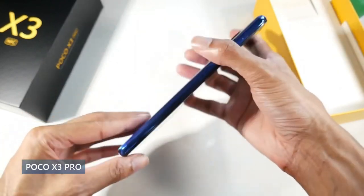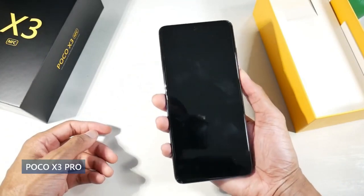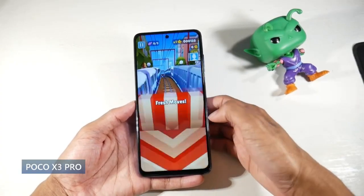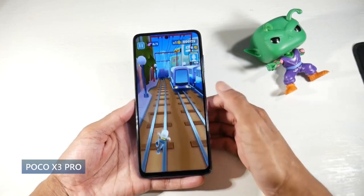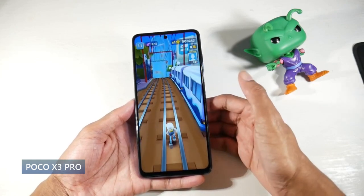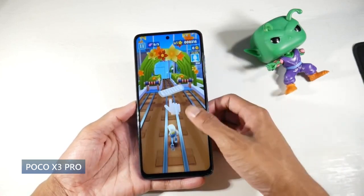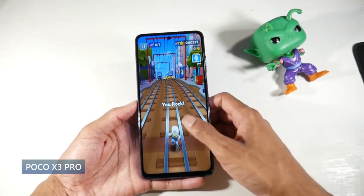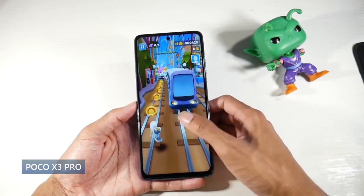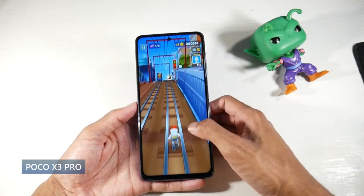I really enjoyed this phone. I think it has pretty good trade-offs, so let's get started with the design. It has a plastic design but a really unique look. The camera module still hasn't grown on me but the phone has its own unique look. It's IP53 dust and splash protection.